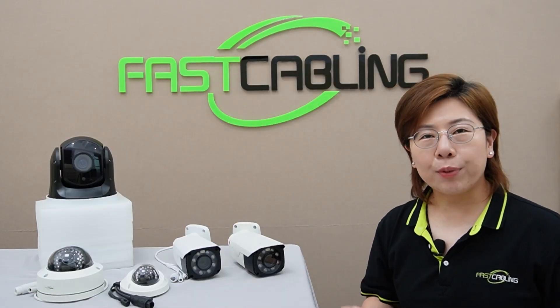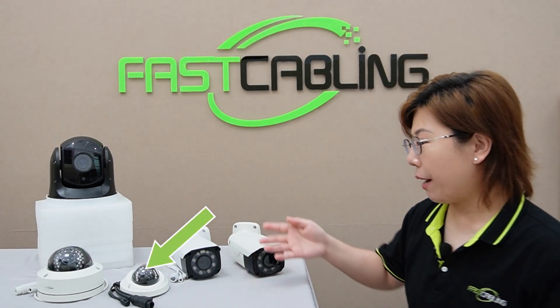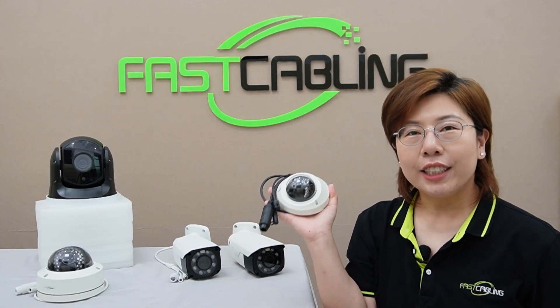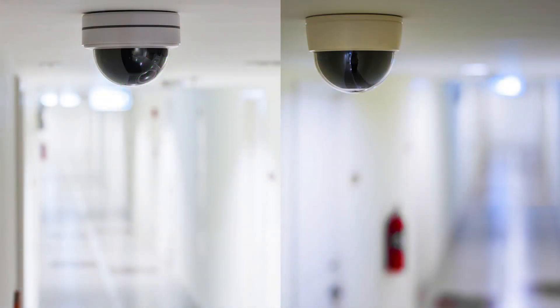Next, let's break down the different camera types. We have the dome shape camera. These cameras are discreet, vandal-resistant, and offer a wide field of view. Dome cameras are ideal for areas requiring wide coverage and vandal resistance, such as entry and exit points.